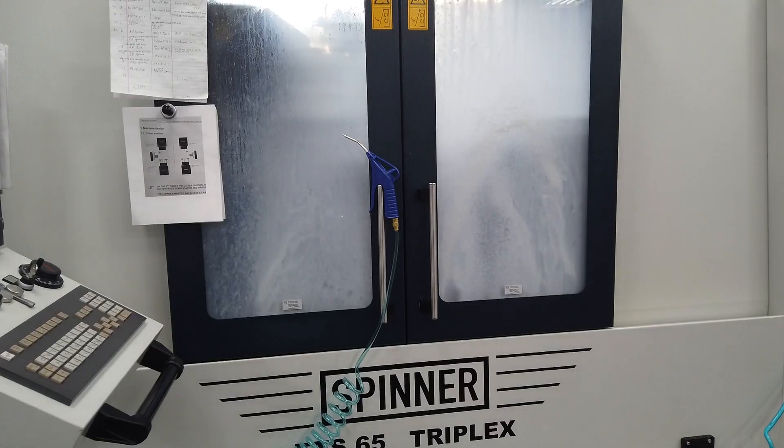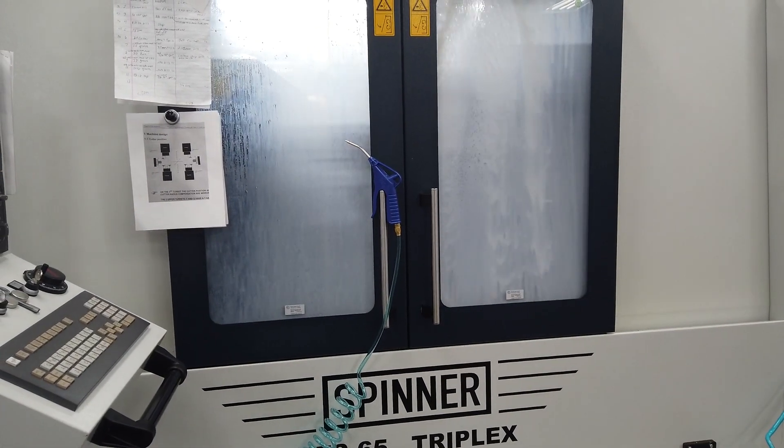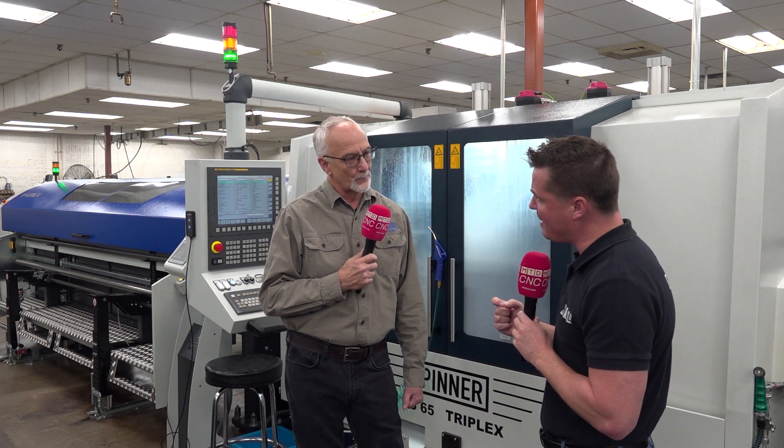This is the awareness we want to create by reintroducing Spinner into North America. This is a three-turret machine, but Spinner is also about innovation. Founded in 1949 and constantly evolving — coming in September of next year is a one, two, three, or four-turret machine with 85 or 125 millimeter capabilities. It's a very exciting machine and it's going to be literally huge.